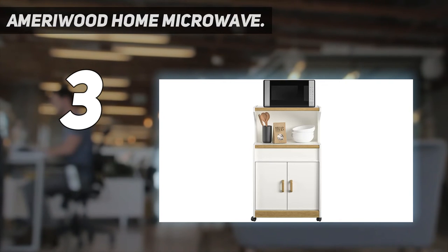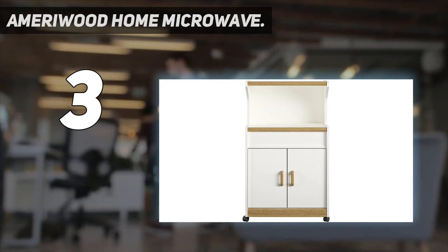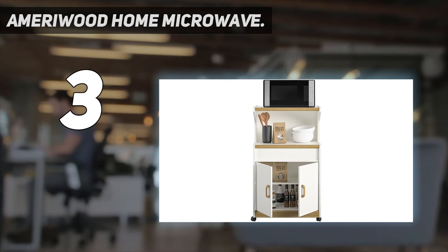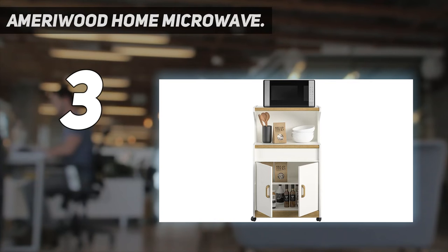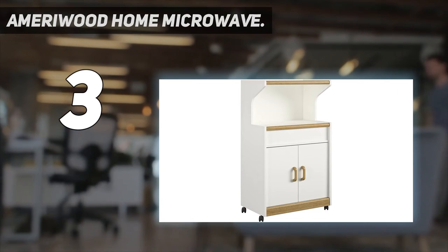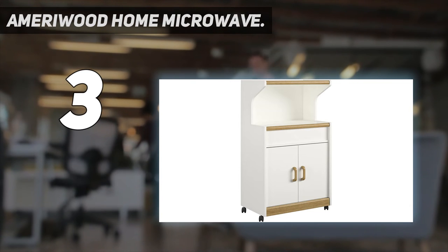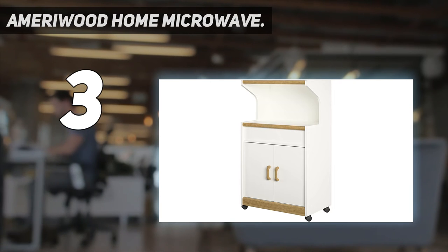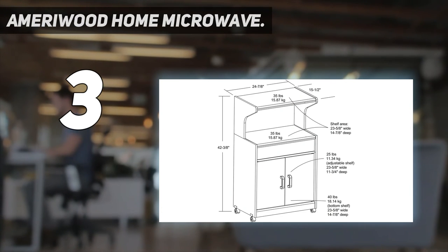Top shelf holds up to 35 pounds and is perfect for your microwave or other small kitchen appliances. The top shelf gives you extra space to store frequently used items like bowls, plates, or non-perishable foods. Behind the two doors you'll find one fixed and one adjustable shelf so you can store both big and small items. Four casters give you the option to move your cart around the kitchen with ease.